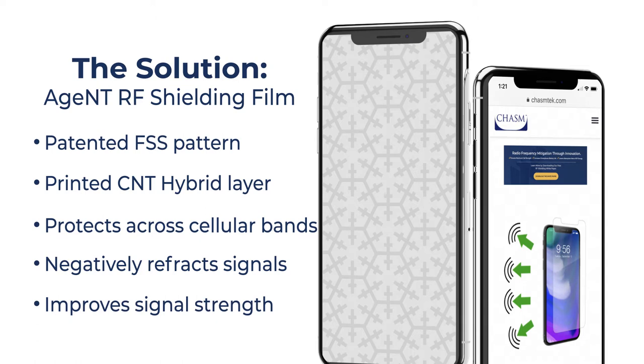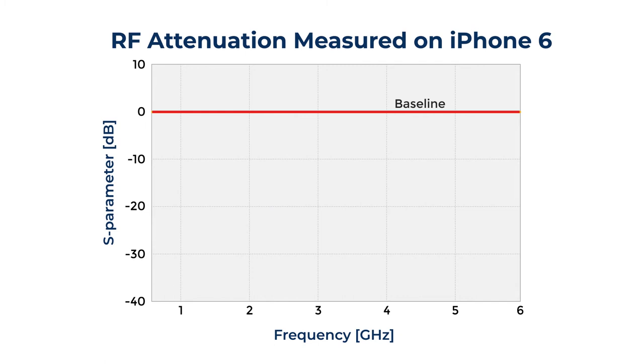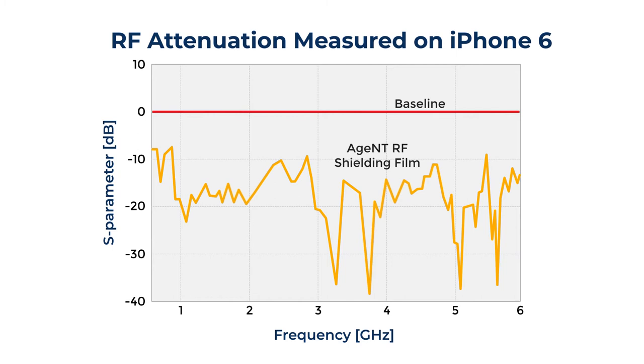Independent laboratory testing of pointing vector measurements using an iPhone 6 confirms the Agent RF Shielding Film delivers a signal strength increase of 16.6 decibel milliwatts. As a result, a fair 3G signal of minus 85 decibel milliwatts is elevated to excellent, and a fair 4G signal of minus 106 decibel milliwatts is also elevated to excellent.